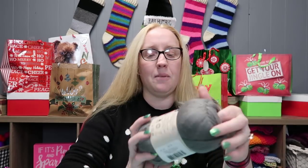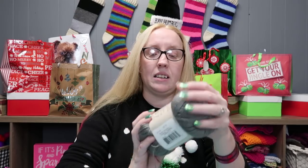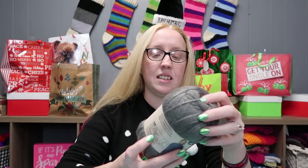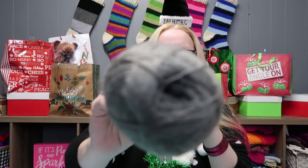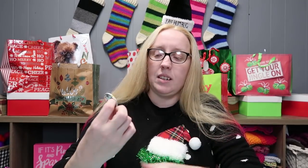You also get one skein of this lovely yarn — it's the Wool-Like yarn by Loops and Threads, which is a house brand at Michael's. This is their fingering weight yarn in the color Charcoal. I love this but just never got around to making anything with it.